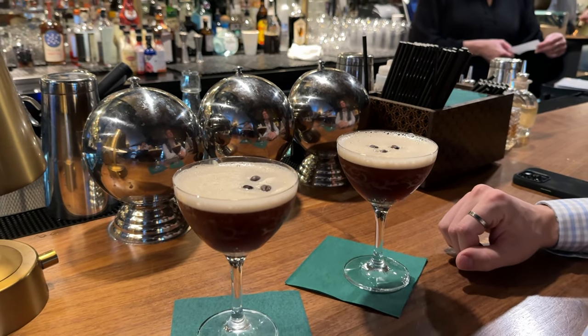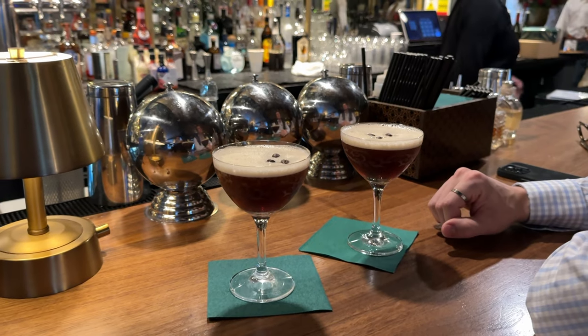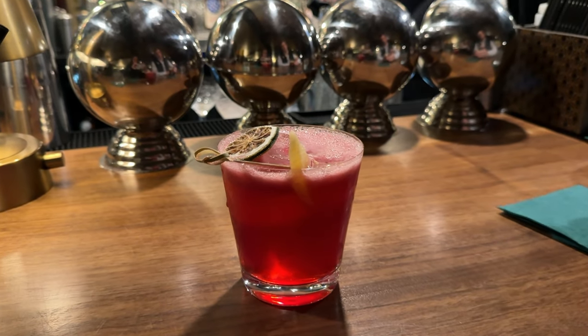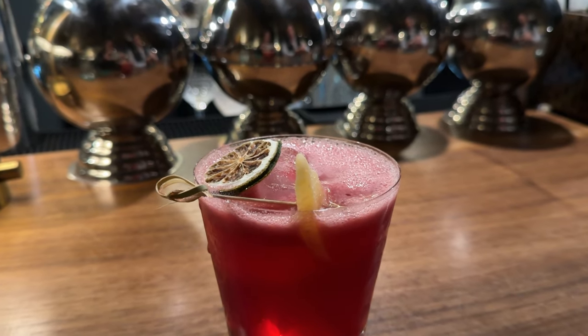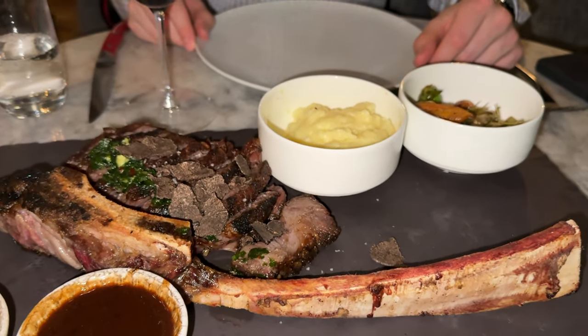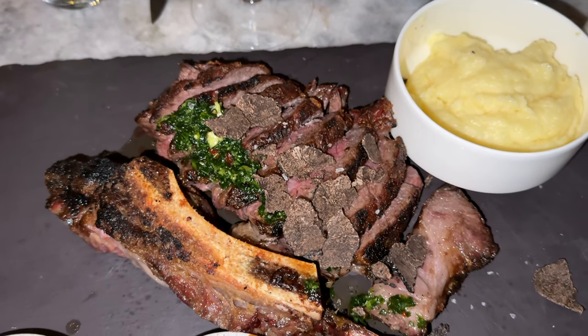After relaxing for a little bit, we went down to the bar to try some of their signature cocktails — they were all so beautifully made. Then we headed to Birch's for dinner. We shared a huge tomahawk steak with truffle mashed potatoes on the side. It was the perfect treat after a day of skiing.